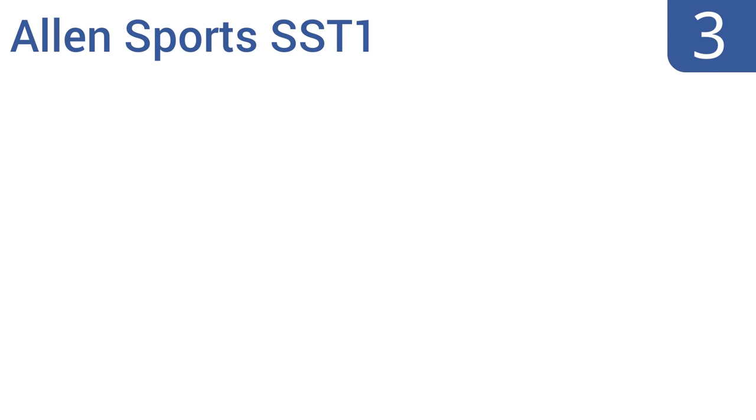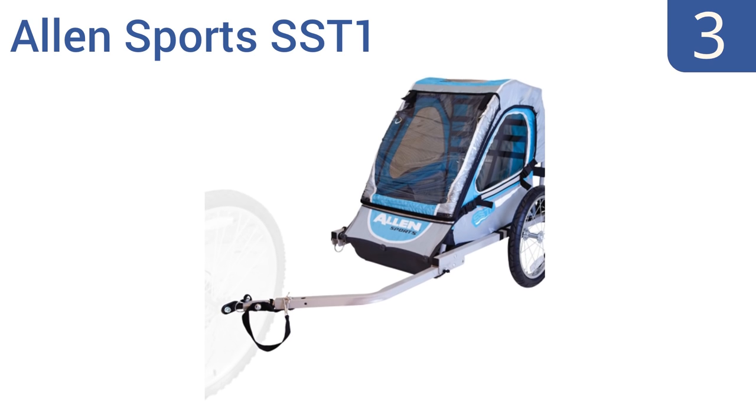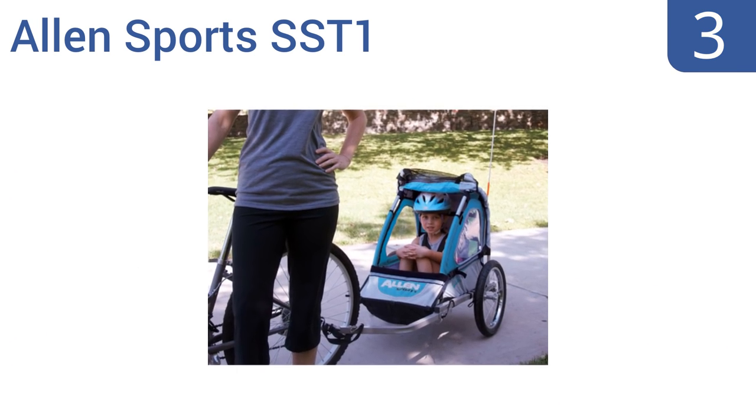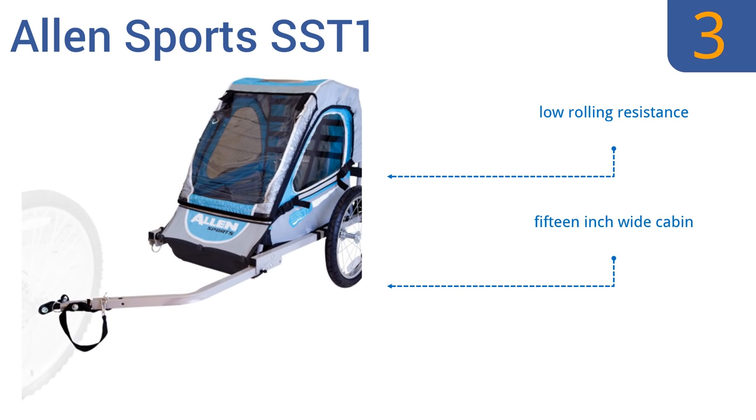Nearing the top of our list at number 3, the Allen Sports SST1 offers active families a two-in-one solution at a budget price. This single child bike trailer comes with everything you need to convert it to a jogging stroller. The universal coupler attaches to most bicycles and allows for quick installation and release. It boasts low rolling resistance and a 15-inch wide cabin, but it is difficult to steer as a stroller.